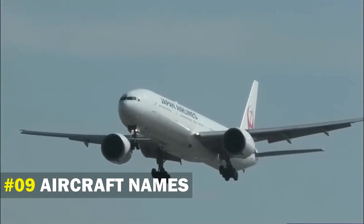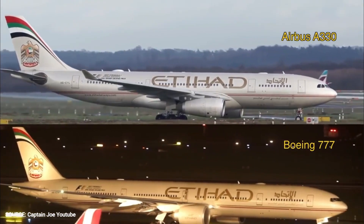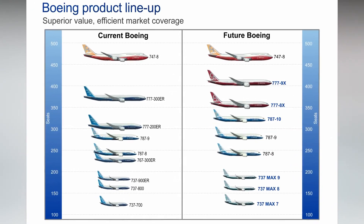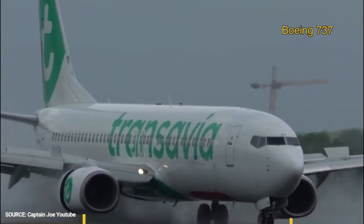Number 9: Aircraft Names. Another feature you notice when looking at the two aircraft manufacturers is their naming system. Both of them are unique and easily distinguishable. Boeing's style of naming their aircraft goes with the 7X7 format, with the X in the middle being a digit from 0 to 9. The X also represents the family of the aircraft. For example, the third family in Boeing is named the Boeing 737.